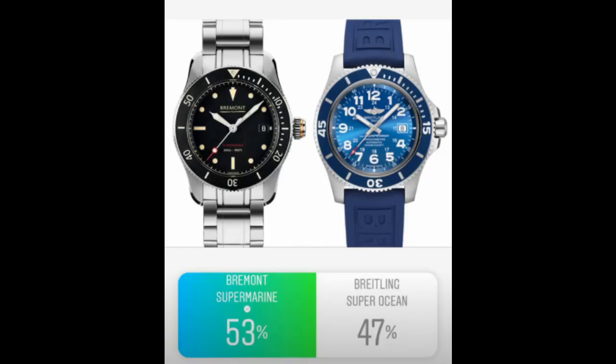The last Round 1 matchup was Bravur Super Marine versus Breitling Super Ocean — this was really close, dead at 50/50 right up until the last couple of hours. Bravur ended up sneaking by with 53%. I think Bravur presents some really great value. It's not as well known as some other brands in the competition, but it's something you should really look out for.